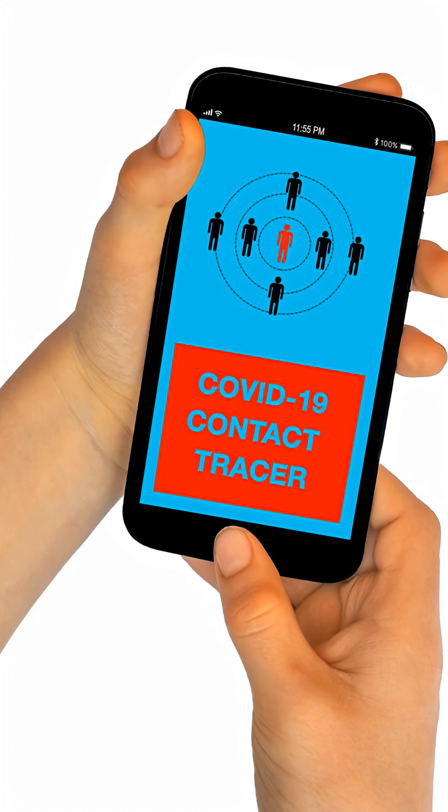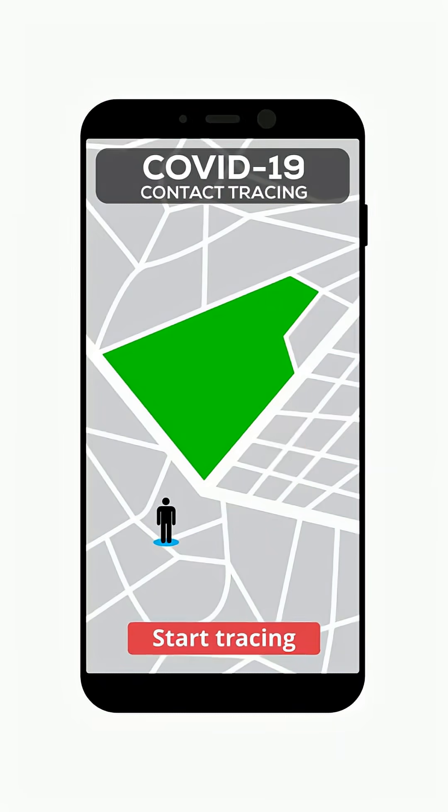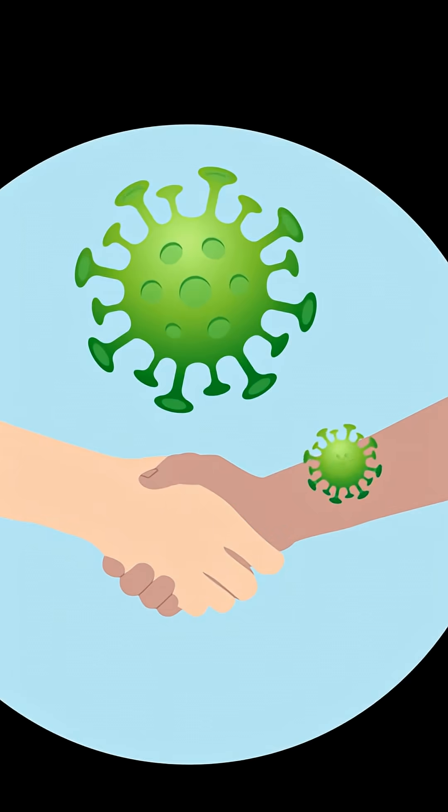Ever wonder how health teams stop outbreaks before they explode? It's called contact tracing, and it's simpler than it sounds. Think of a disease like a chain of handshakes — contact tracing finds the links fast, so we can break it.